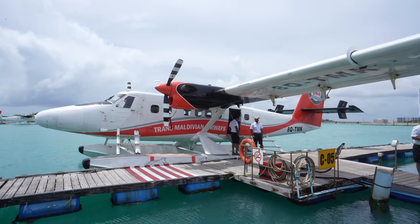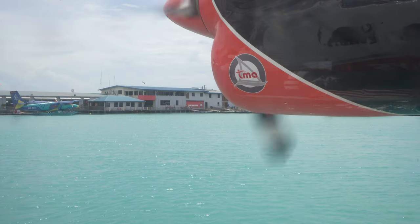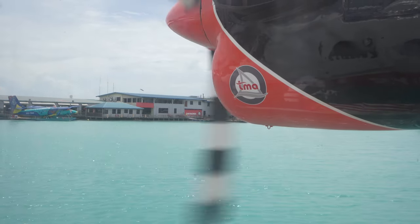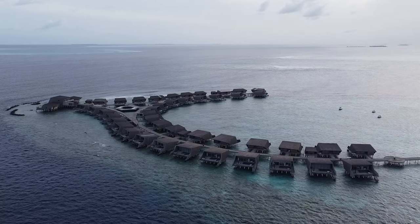The seaplane takes between 40 minutes and one hour depending on how many other passengers are on the plane and whether you're stopping at another resort along the way. It can get fairly bumpy and loud up there and it tends to get pretty hot, but it's all going to be worth it as you arrive into paradise.